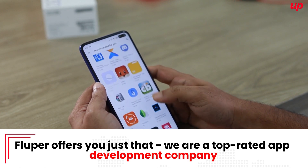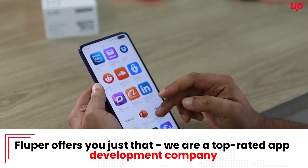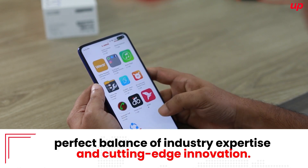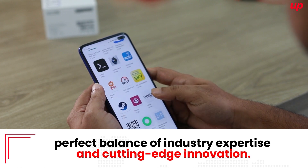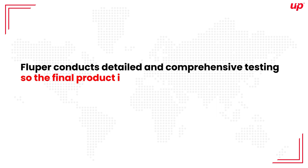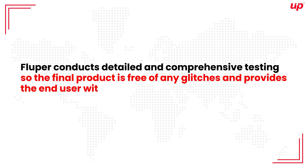We are a top-rated app development company with the perfect balance of industry expertise and cutting-edge innovation. Flooper conducts detailed and comprehensive testing so the final product is free of any glitches and provides the end user with a great experience.